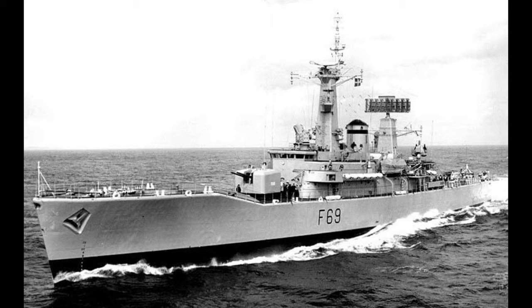The Leander class, designated the Type 12I, was the most numerous and long-lived frigate class built by the Royal Navy, as well as being exported to five other navies. These ships would be designed off the preceding Whitby class, or Type 12s, and due to the Whitby's successes, the Admiralty wanted to exploit this. The Leander class would be born from this, with improvements including a long-range early warning radar, the Sea Cat surface-to-air missile system, improved sonar systems, and a lightweight helicopter fitted with homing torpedoes.